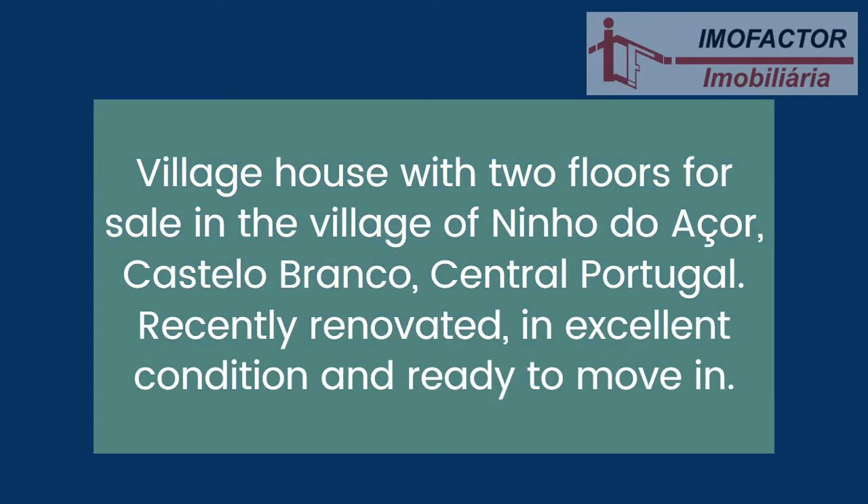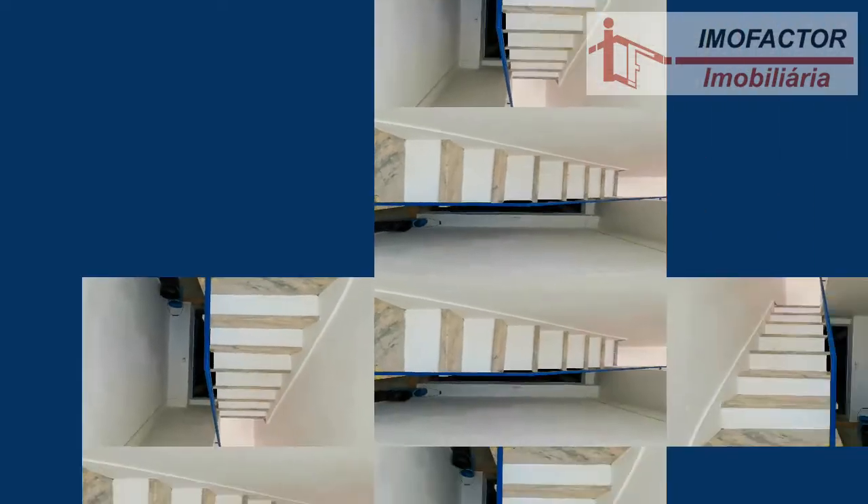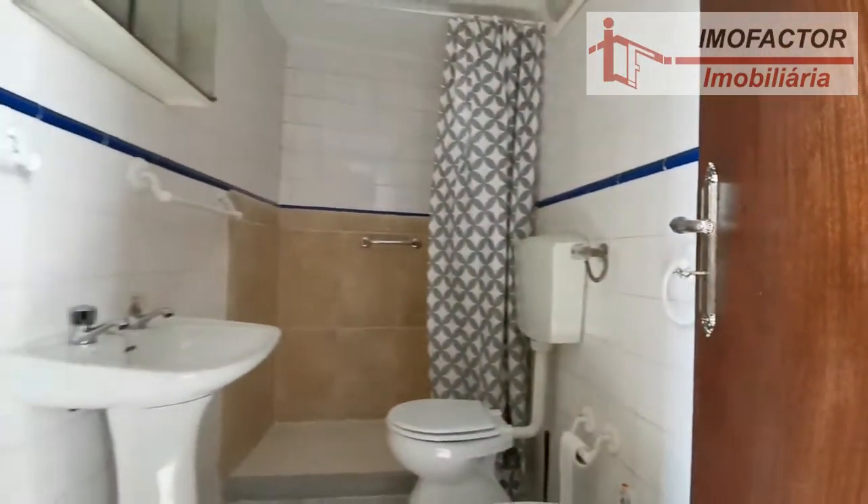Village house with two floors for sale in the village of Nino Duasor, municipality of Castelo Branco, central Portugal. Recently renovated, in excellent condition and ready to move in. It comprises a kitchen, living room, a second room, sunroom on the first floor, three bedrooms, an additional room, a bathroom and two storage rooms.